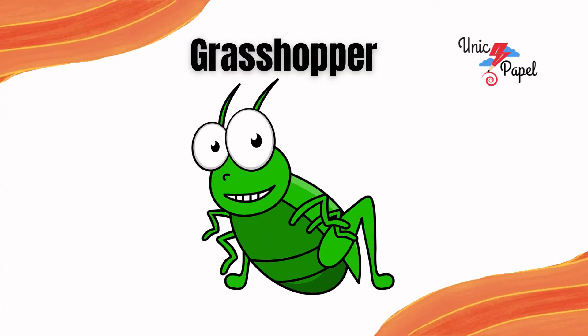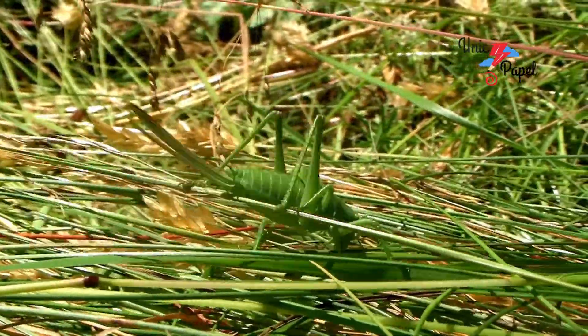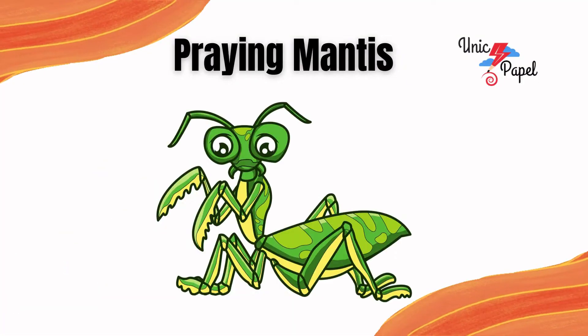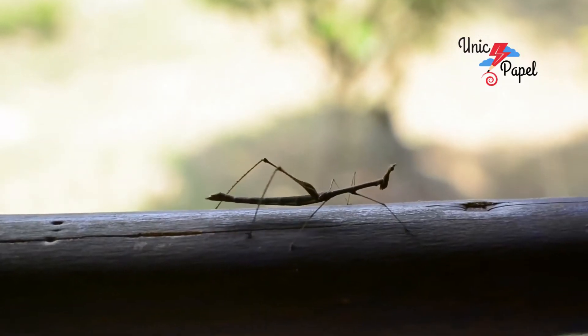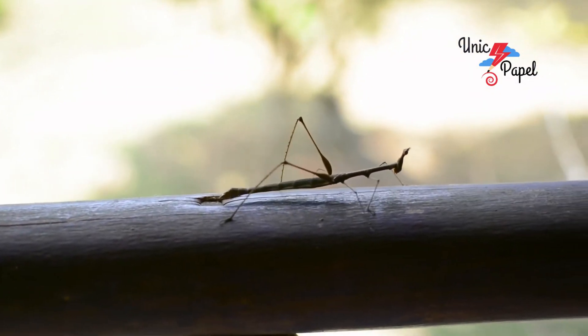It's a grasshopper, the hopping insect. It's a praying mantis, the triangular head insect.